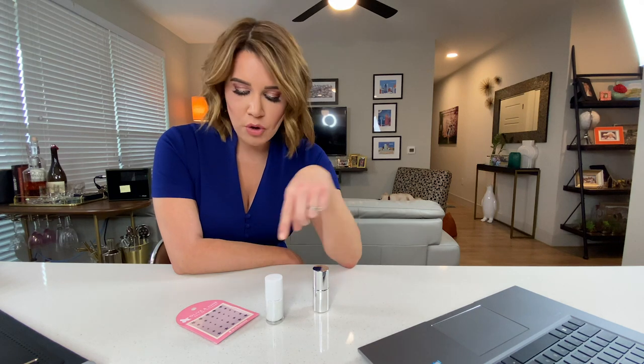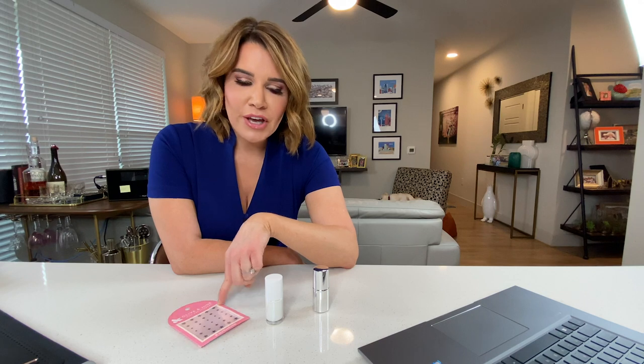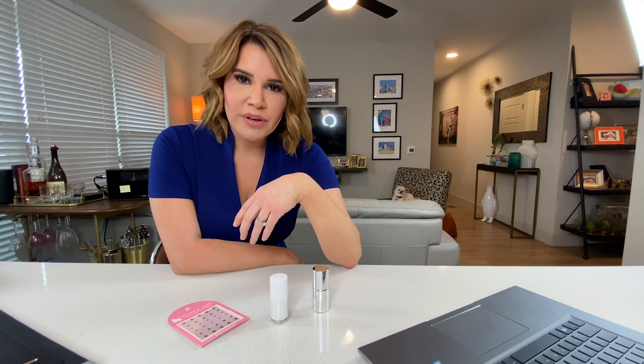This nail kit is from Olive and June. It comes with a nail polish, top coat, and we'll call it nail art — AKA stickers. I could have gone with a more elaborate kit, but it seemed to get kind of complicated. And it took a couple of weeks to get in — they told me that when I purchased online because of the whole pandemic.